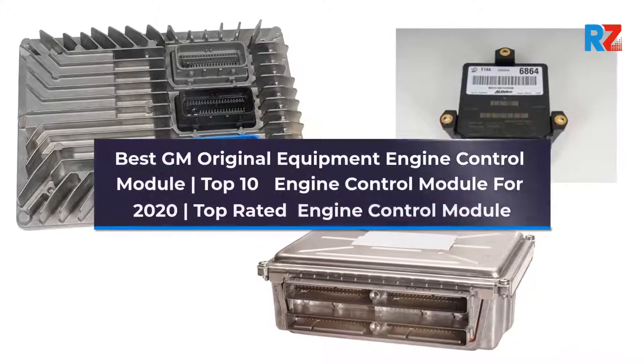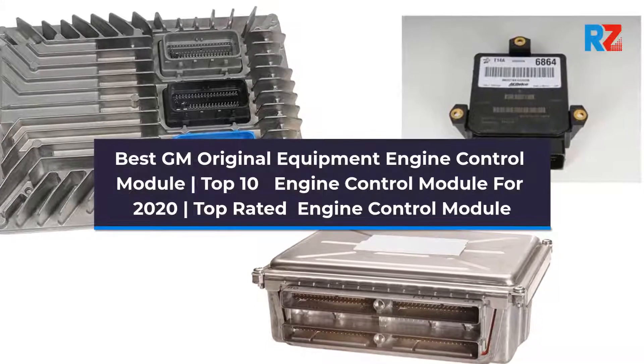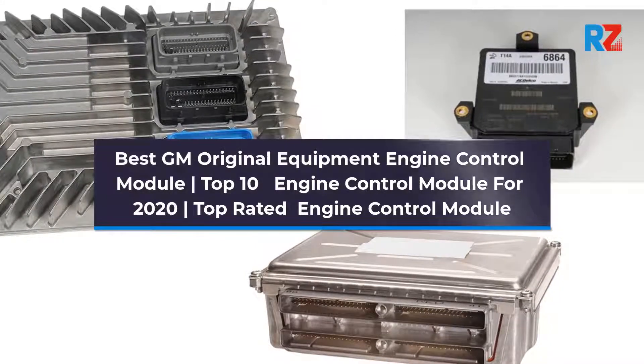Best GM Original Equipment Engine Control Module. Top 10 Engine Control Module for 2020. Top Rated Engine Control Module.